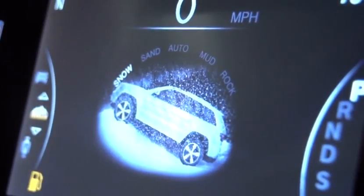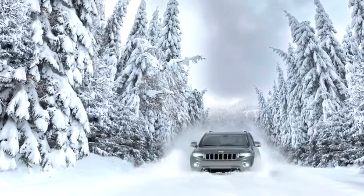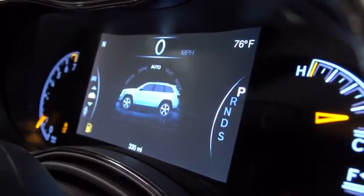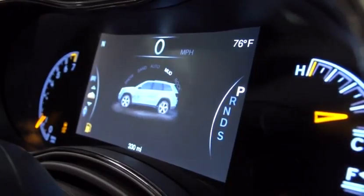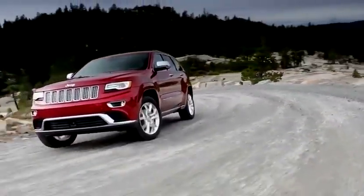I love driving in all the different modes. Depending on what conditions we're in, I'm constantly trying to make sure that we have optimized all of our modes to the best of our ability to meet our customer satisfaction. These are all things that just aid the driver in making their experience more enjoyable.